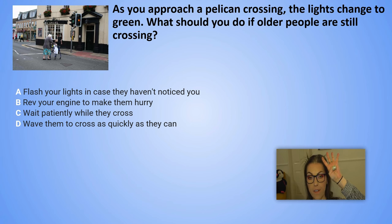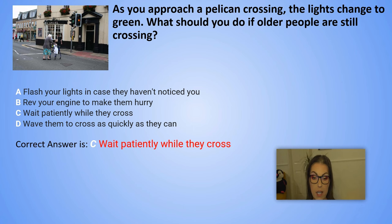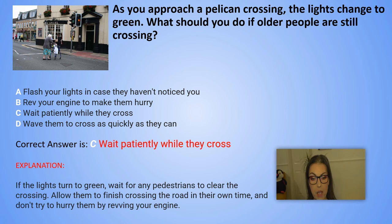The correct answer is C. Wait patiently while they cross. Explanation: If the lights turn to green, wait for any pedestrians to clear the crossing. Allow them to finish crossing the road in their own time and don't try to hurry them by revving your engine.